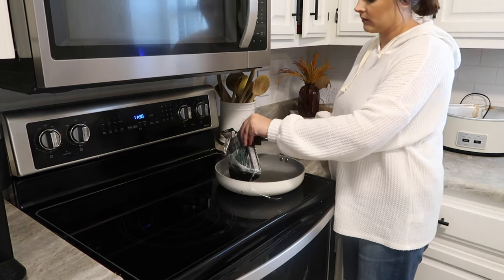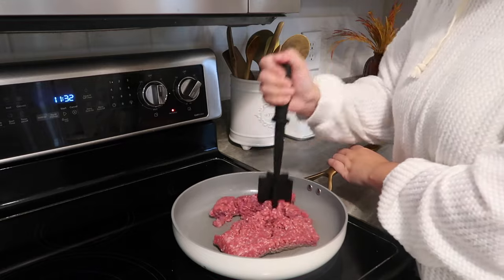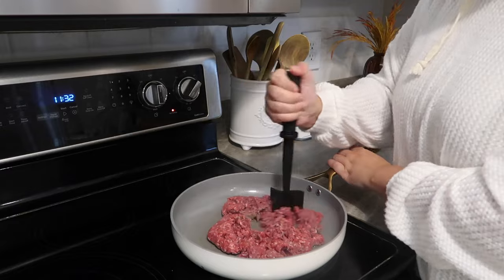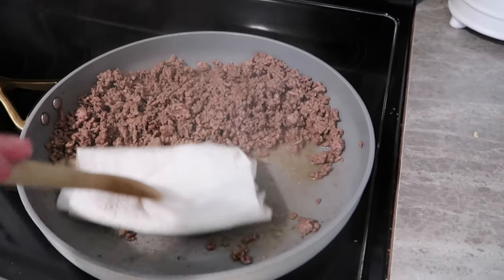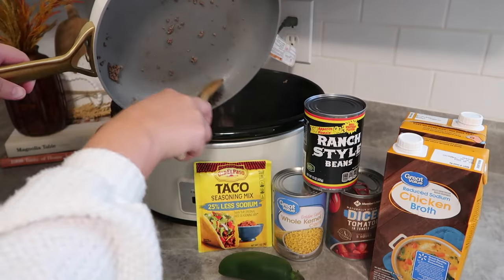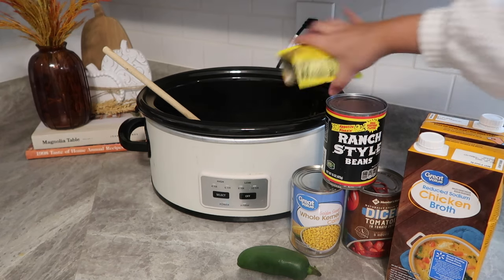For crockpot meal number three — this is probably a tie with the roast for my favorite. Tonight we're doing taco soup. We've been under the weather so soup sounded really good this week. I started off by browning up one pound of ground beef, drained off any excess grease, and added that right into the crockpot with one pack of taco seasoning mix.